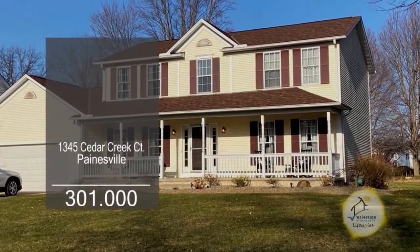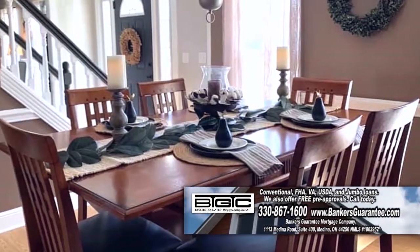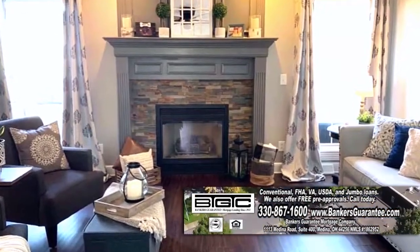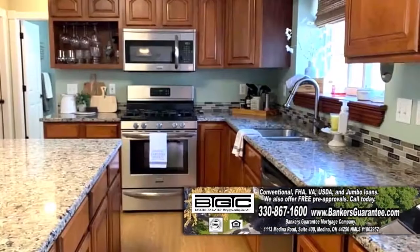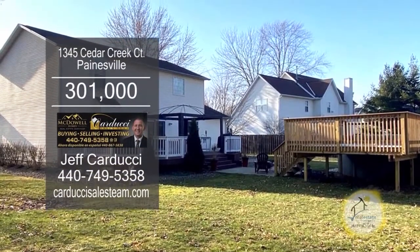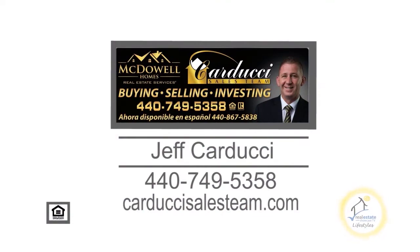This updated home in Paynesville features four bedrooms and two and a half baths. Upon entering the front door, you'll find a formal dining room. The living room has bamboo flooring and a gas fireplace. The kitchen offers granite counters and stainless steel appliances. The huge deck has a six-person hot tub that overlooks the backyard and the pool. Contact Jeff Carducci for more information.